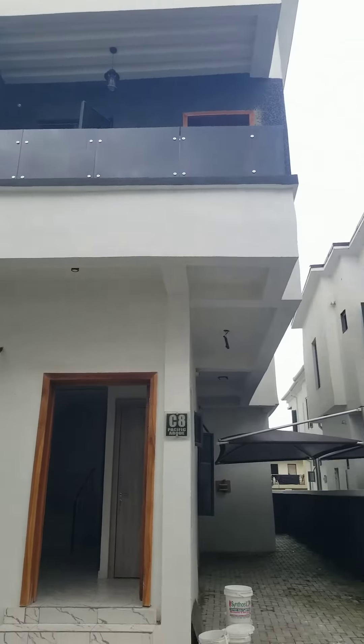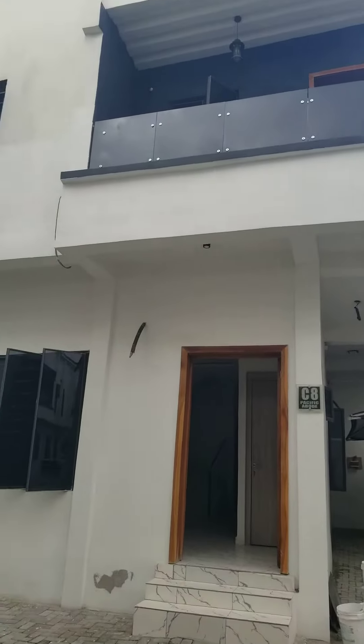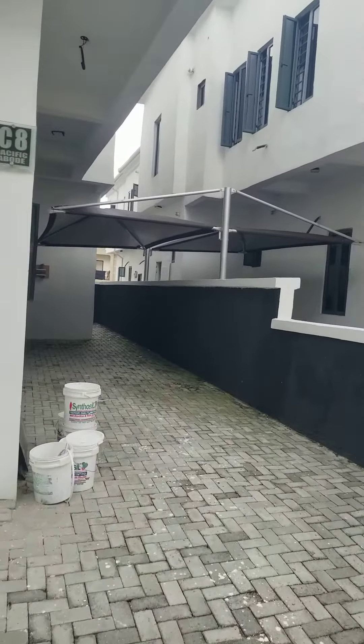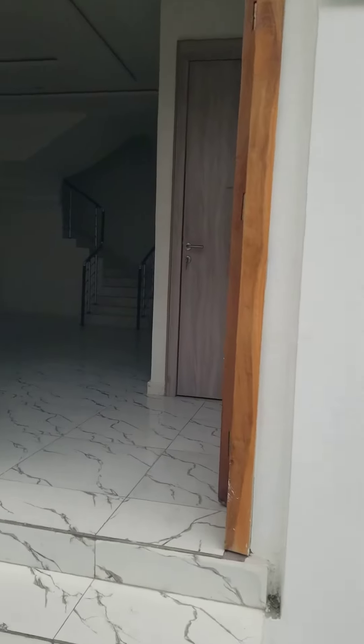I think this is a semi-detached 4-bedroom by Harris Drive, VGC. There's your carport — it's been installed already. I think it comes with a BQ.